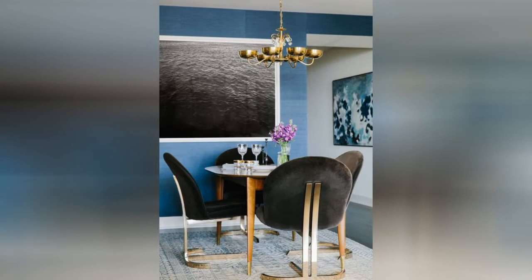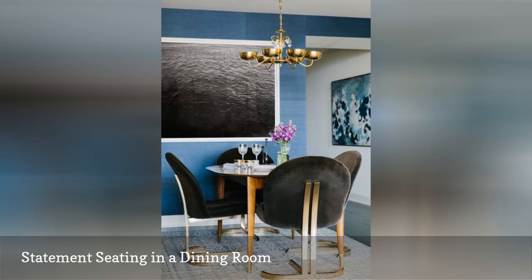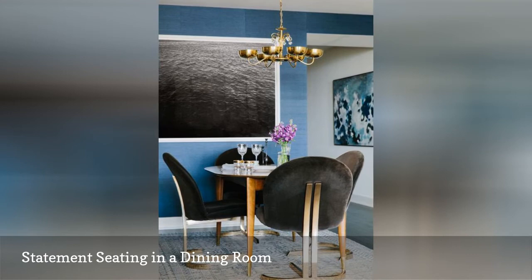Even the smallest of dining rooms can leave a big impact when designed beautifully. Woven wallpaper adds a tactile feel to this small dining area. For more texture, velvet seating with a touch of gold completes the glamorous look. Even though small, this dining room by designer Katherine Kwong is packed with style.